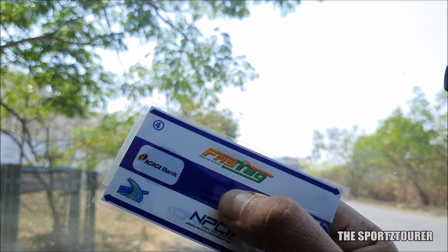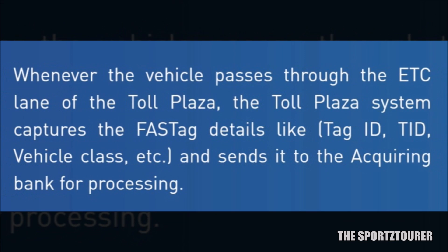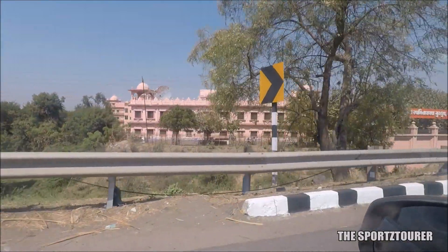Even Paytm and banks like Axis Bank and SBI offer similar facilities. FastTag works on radio frequency identification, i.e. RFID technology. I used mine for a 1000km drive to Gujarat and back, where I was charged close to Rs.200 for toll.